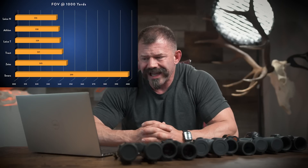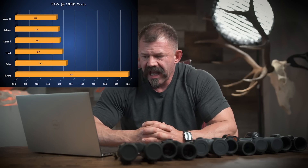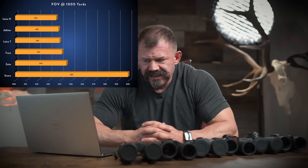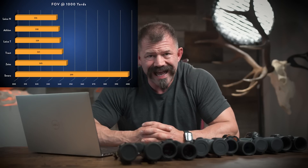Now for field of view. Starting at the smallest: Noctavids clock in at 336, Athlons 338, Leica Trinovids 339, Tract 341, Zeiss Conquests 345, and finally the Swarovski NL Pures at 399 feet at 1,000 yards. For five of these binoculars, the difference is really marginal — not a data point worth paying much attention to when making a purchase decision.